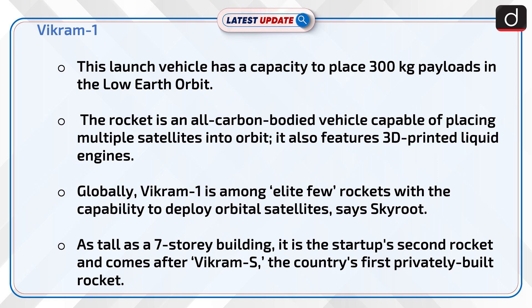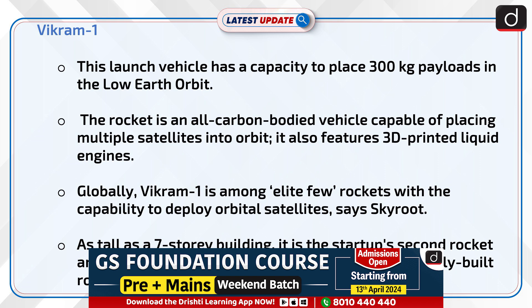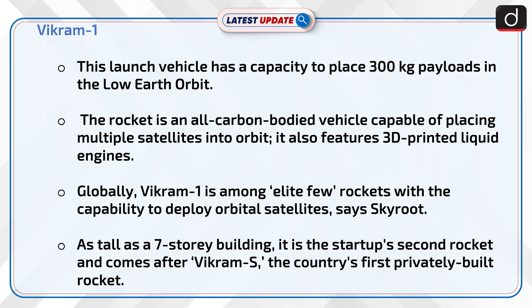Vikram-1 has a capacity to place 300-kilogram payloads into low-Earth orbit. The rocket is an all-carbon-composite vehicle capable of placing multiple satellites into orbit, and it features 3D-printed liquid engines. Globally, Vikram-1 is among an elite few rockets with the capability to deploy orbital satellites, according to Skyroot.